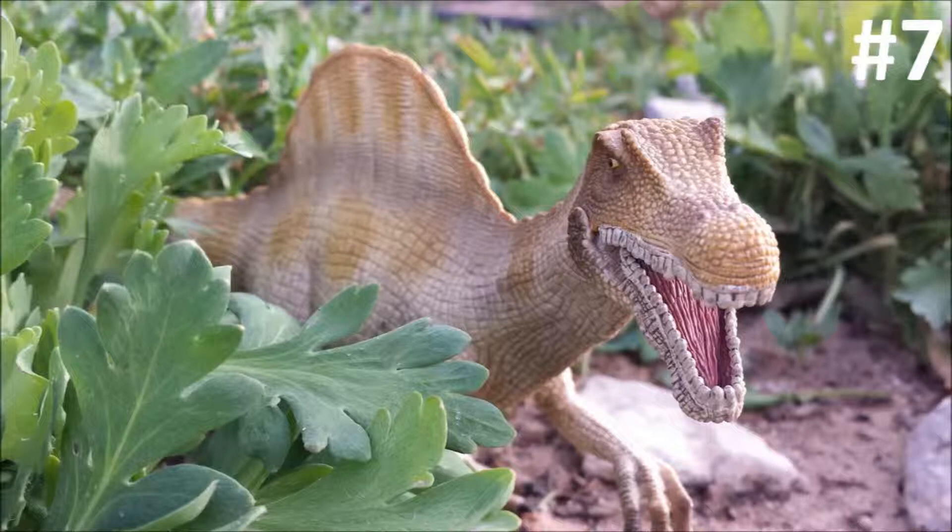Number 7: Largest Carnivorous Dinosaur. Spinosaurus currently holds the title of largest carnivorous dinosaur ever to exist. Estimates of Spinosaurus' length and weight put it at about 50 feet long and 23 tons. To put that in perspective, this is about the width of an American basketball court. To compare, the biggest specimens of T. rex are only about 40 feet long and weigh about 20 tons. To be fair, this title only holds until someone finds a specimen of any other carnivorous dinosaur that is larger. Until then, the winner is Spinosaurus.